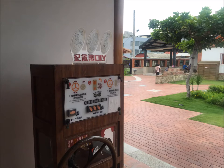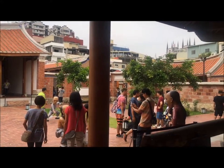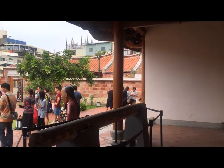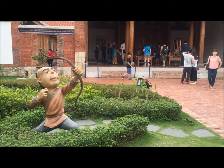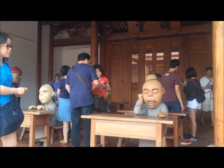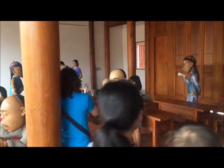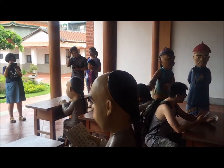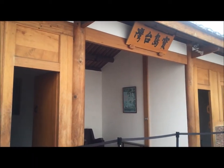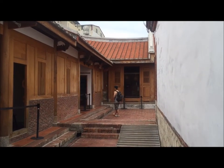At Fongyi Academy, tourists are also welcome to make their own coins as souvenirs. There are always a lot of tourists from all over the world who come to take a look at the beauty of Fongyi Academy. This is the ancient Thai classroom, where people can take photos and experience the atmosphere of a classroom in the past.